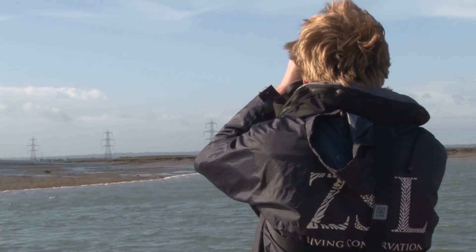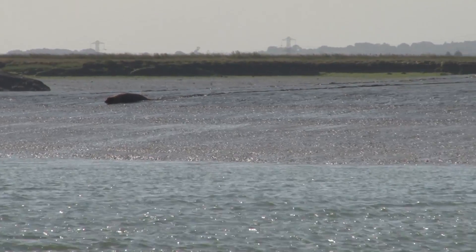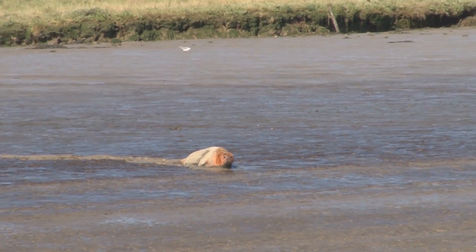because we've seen dramatic declines in some harbour seal populations in Scotland and we want to see how the population in the Thames is doing. We do this by aerial, boat, and land-based transects.